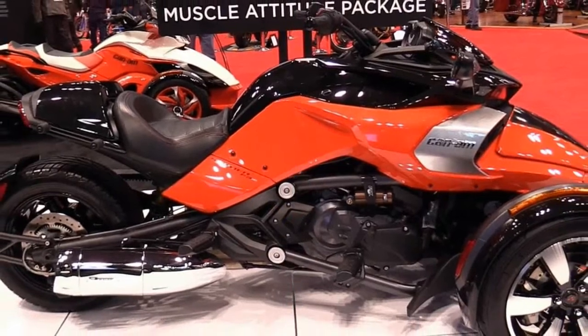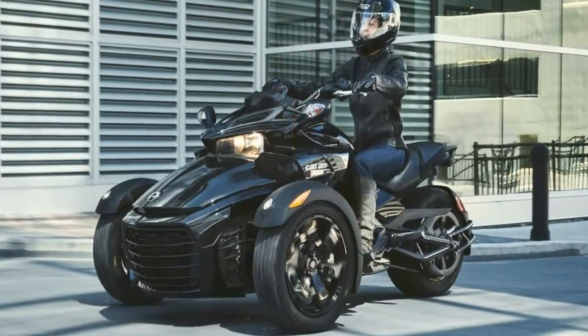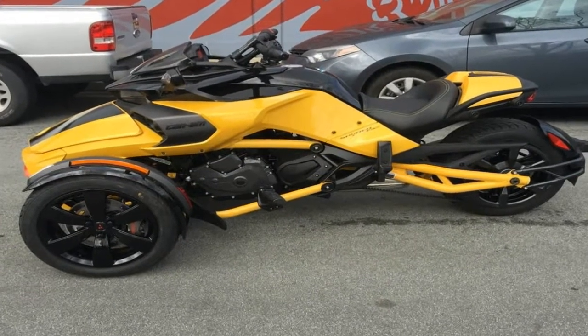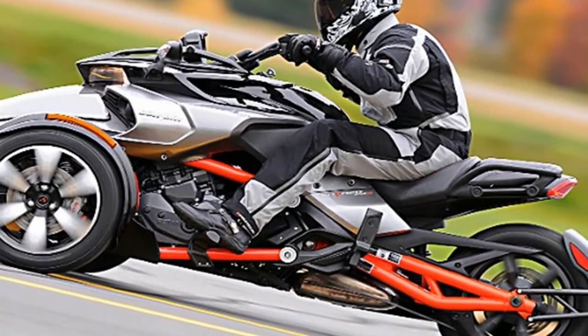I gotta say I am a fan of that look. A wide subframe allows for a wide passenger seat with JC handles to help keep your passenger mounted and supplement your cargo capacity with a nice flat spot and anchors for the bungee hooks.